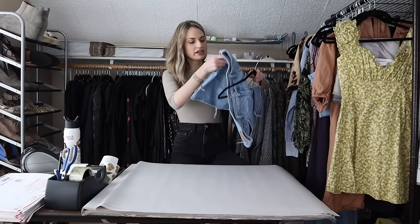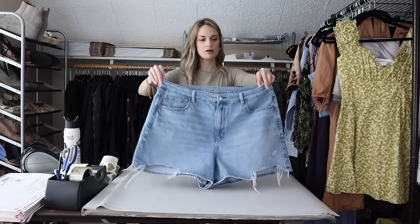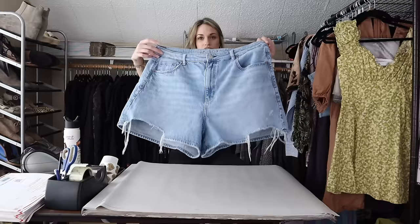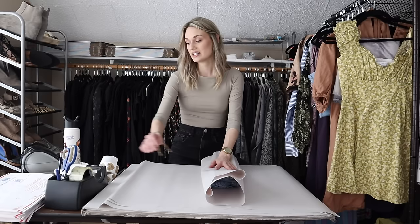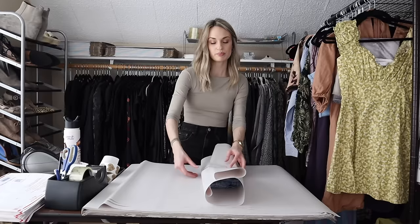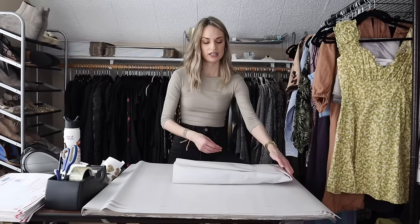Our next sale is a pair of American Eagle mom shorts — the mom short in a size 18, really cute, like medium wash with distressing. I have had so many shorts sell recently. Definitely get your shorts, your sandals, your beach hats, kimonos, swimsuits, beach totes — everything listed, because people are in that warmer weather mindset.